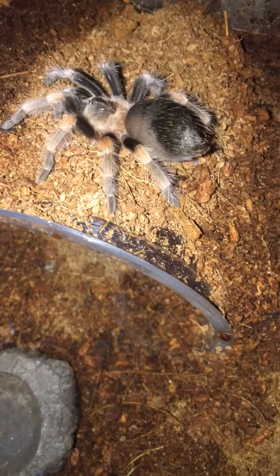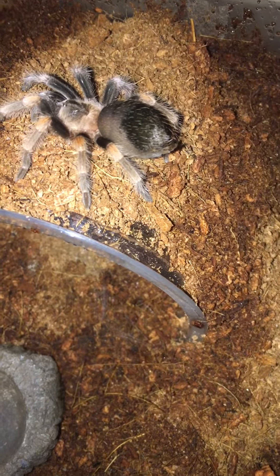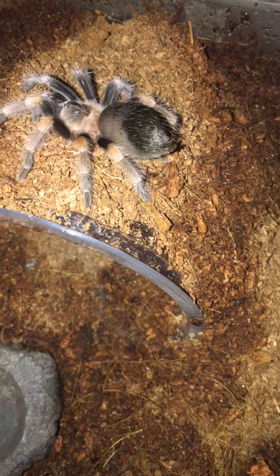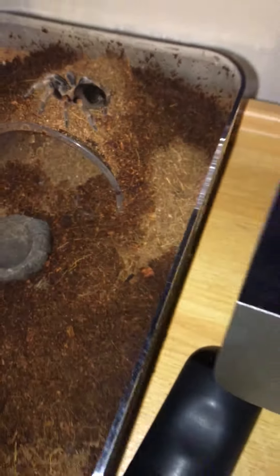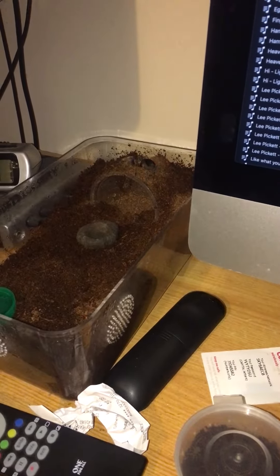Her abdomen in general has got a lot more bulkier as well, so that's usually another indicator when tarantulas any day or any week are going to molt. So yeah, just thought I'd give you that little update video, guys, and I shall keep you updated when she does molt, and I'll show you how big she is. Cheers, guys.